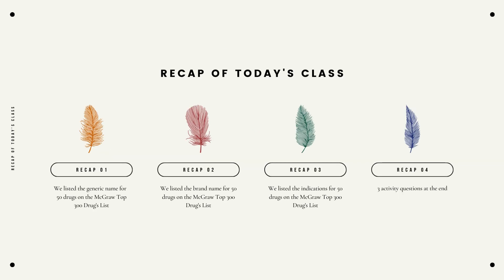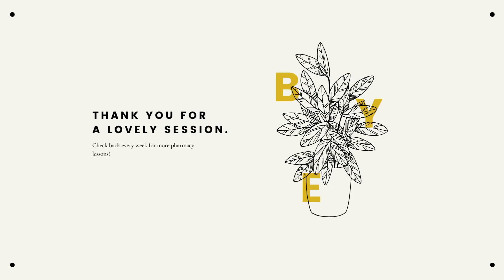So just to recap today's lesson, we listed the generic names for 50 drugs on the McGraw's Top 300 Drug List, listed brand names, indications, and we did three activity questions at the end. Thank you for this lovely session. Check back every week for more pharmacy lessons.